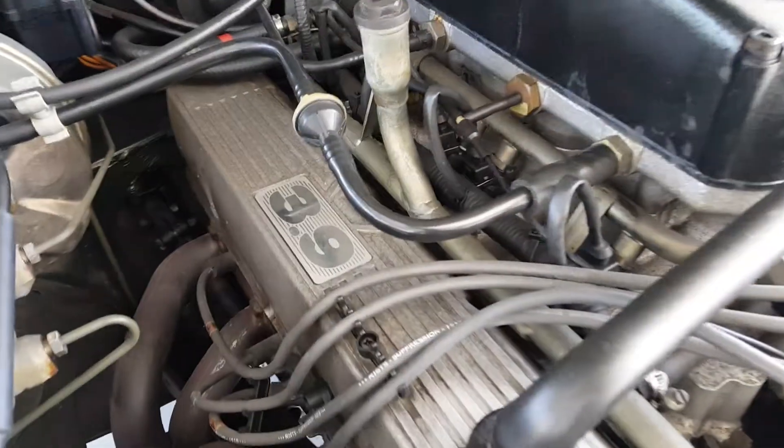The engine compartment is in beautiful condition. It has a lovely 3.9 Rover V8 engine fitted.